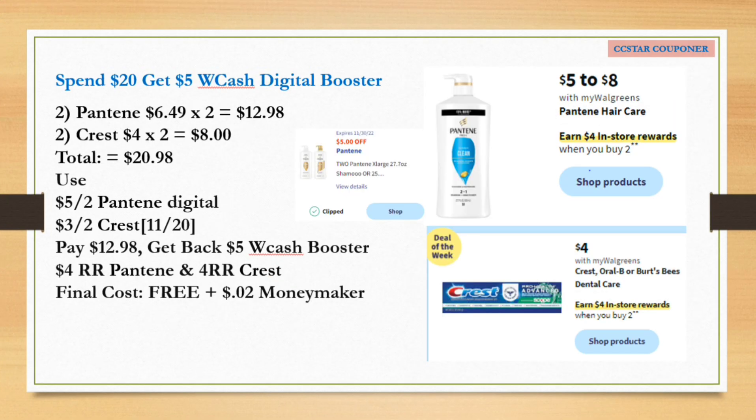Another scenario for the 'Spend $20, Get $5 Walgreens Cash' digital booster: get two Pantene priced at $6.49 and two Crest toothpaste priced at $4.00. The total for these four items is $20.98. Use the $5.00 off two digital coupon for Pantene and the $3.00 off digital coupon for Crest. After the coupons, pay $12.98, get back the $5.00 Walgreens Cash from the digital booster, $4.00 Register Reward from Pantene, and $4.00 Register Reward for Crest. The final cost for all four items is free, plus a $0.02 money maker. If you have a Register Reward from a prior week that says 'manufacturer coupon,' you can use it to help lower your out of pocket. Just keep in mind: do not use a Register Reward from the same promotion, because the new Register Reward that's supposed to print will not print.